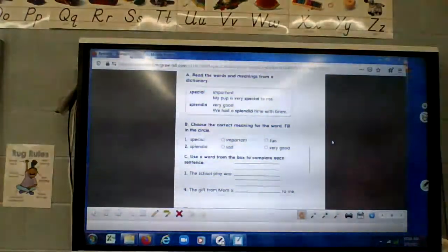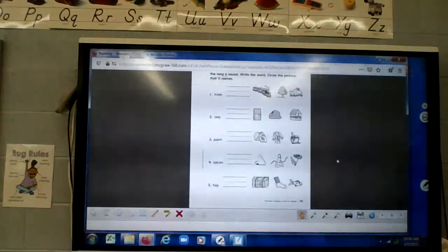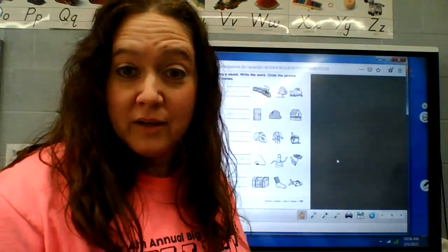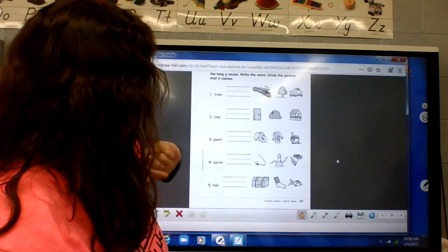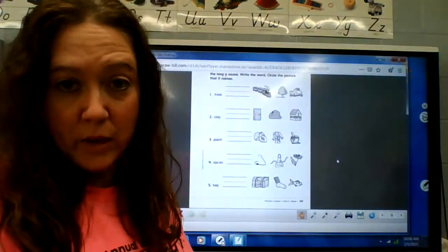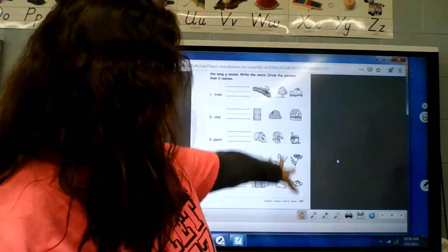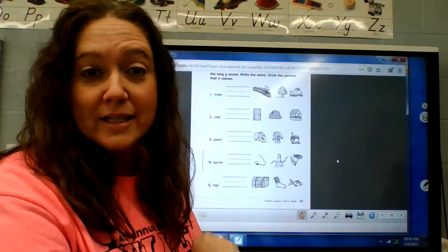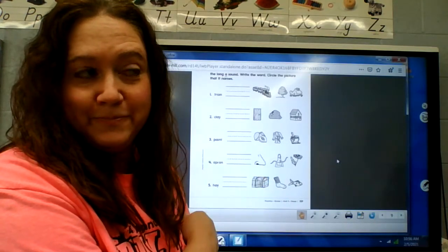Okay, we're going to turn the page. You are going to do this on your own. You're going to write the word and circle the picture that goes with it — we've been talking about long A this week. So you'll write the word, circle the picture, write the word, circle the picture. We're going to do the other side together, so you can either pause and do this now or wait until we're done with the other side.